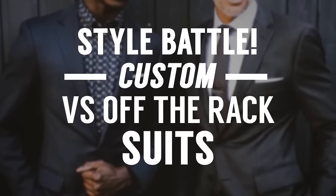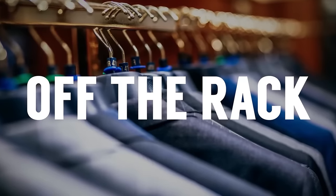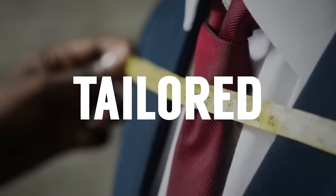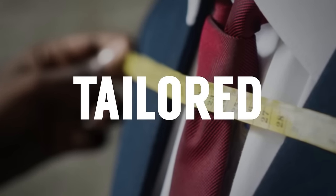Custom versus off-the-rack suits — which do I prefer? Let's lay out some definitions. Off-the-rack is pre-made at a set size and is what we see the majority of the time. If you get a suit tailored, that's an off-the-rack suit adjusted to fit you better. On the custom side, you'll hear two terms: bespoke and made-to-measure.